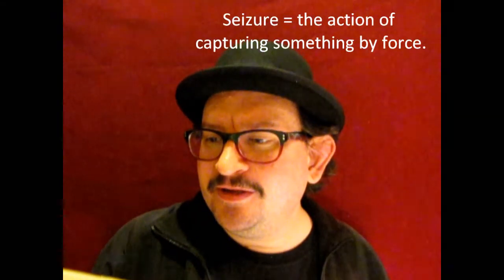Philippians chapter 2 verses 5 to 11, 1984 New World Translation: 'Keep this mental attitude in you that was also in Christ Jesus, who, although he was existing in God's form, gave no consideration to his seizure — namely, that he should be equal to God. But he emptied himself and took a slave's form and came to be in the likeness of men. More than that, when he found himself in fashion as a man, he humbled himself and became obedient as far as death — yes, death on a torture stake.' Unlike contemporary Christianity, Jehovah's Witnesses don't believe that Jesus was crucified but was impaled on a stake.